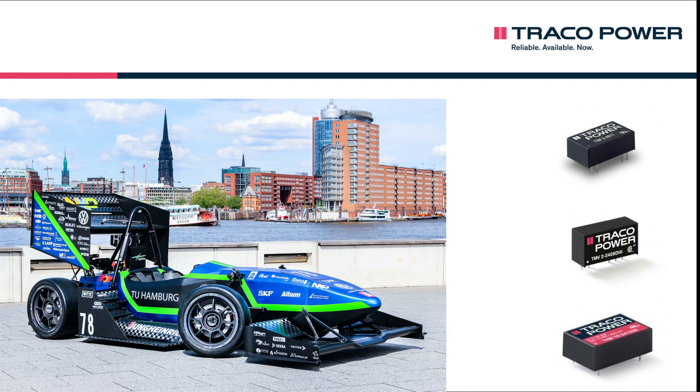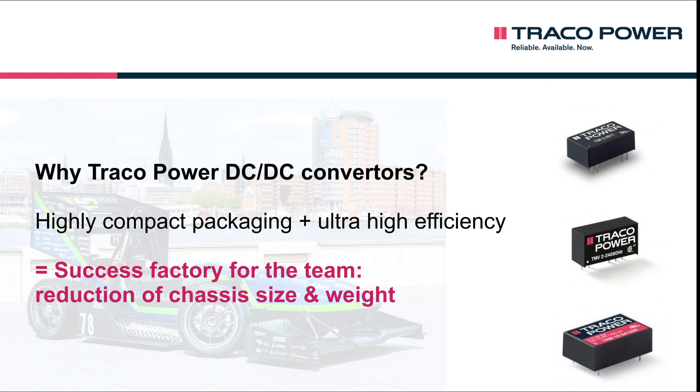Another benefit is the highly compact packaging, which allows a very efficient use of the rather limited space inside a Formula Student car. Since this also makes it possible to reduce the chassis size, the components contribute toward one of the main overall design goals — weight optimization and reduction. The components' high degree of efficiency further contributes to optimizing the vehicle's energy efficiency, which ultimately reduces the use of heavy battery cells.